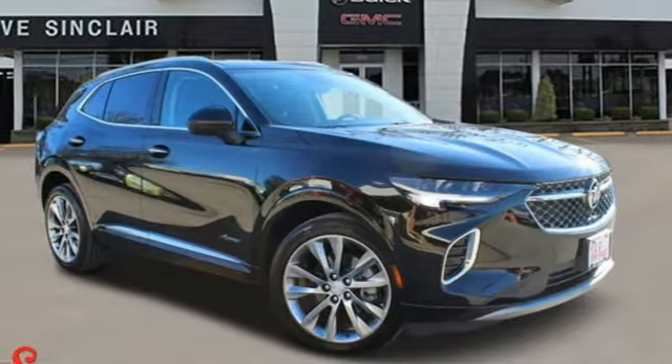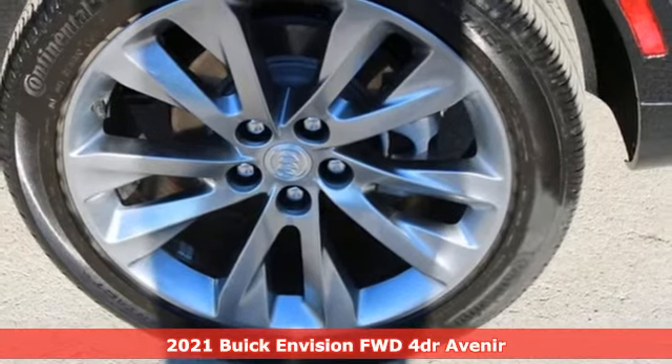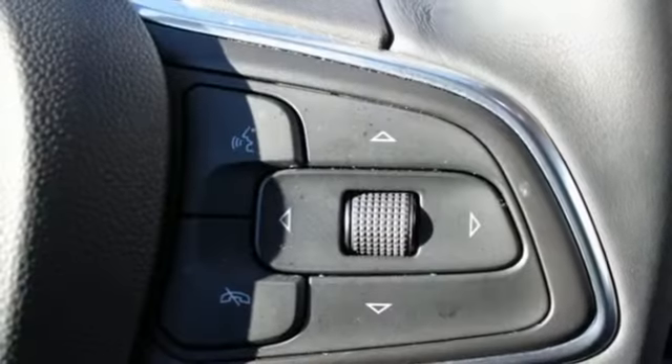Here's a 2021 Buick Envision. The bold athletic looks are complemented by a features list replete with luxury and safety. Plus, it offers an exciting list of features.